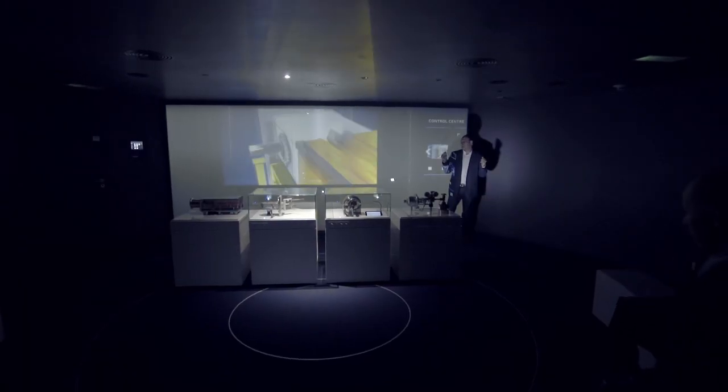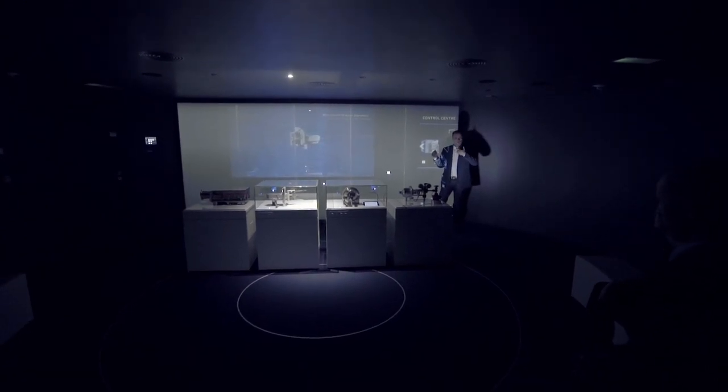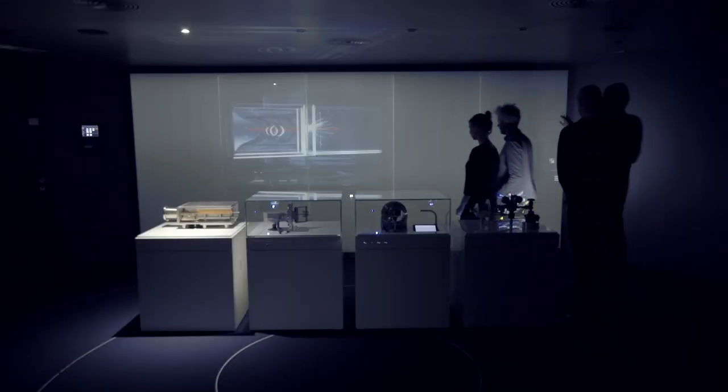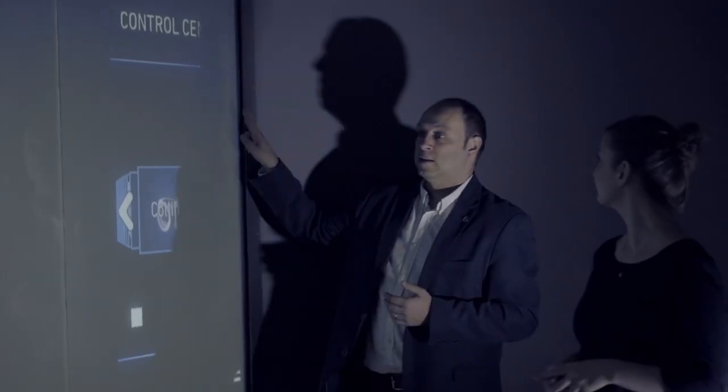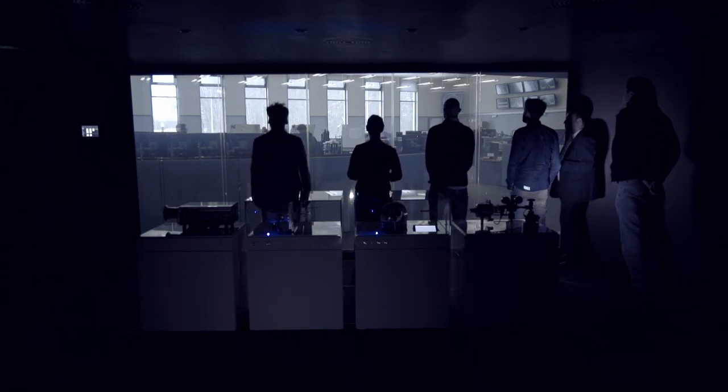In the CERN control center, visitors learn about the way particles are accelerated. A projection of the accelerator network takes center stage. At the end of the presentation, the intelligent glass projection surface becomes transparent and opens the view into the brightly lit control room, where CERN engineers monitor and control the entire CERN accelerator network.